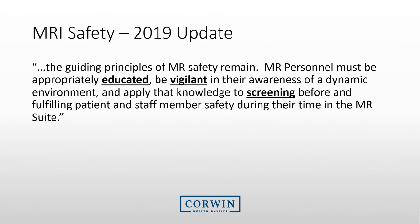An important note was included in the 2019 update. The guiding principles of MRI safety remain: MRI personnel must be appropriately educated, be vigilant in their awareness of a dynamic environment, and apply that knowledge to screening before and fulfilling patient and staff member safety during their time in the MRI suite.